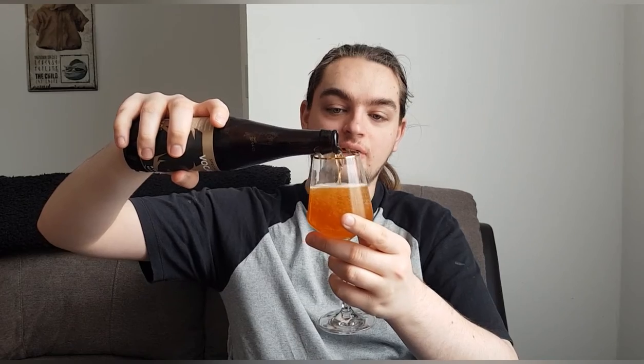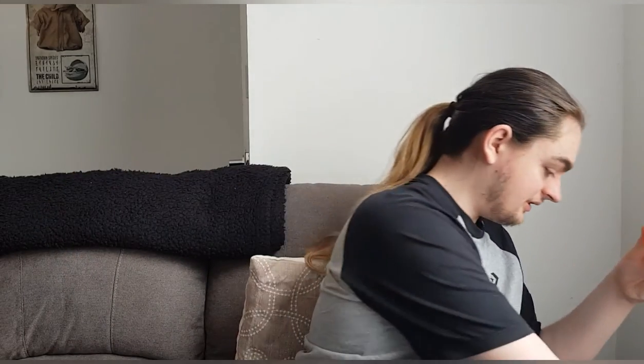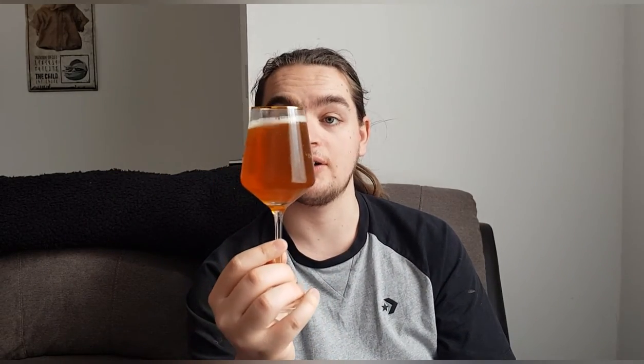Unfortunately the tasting bundle didn't come with a tasting glass — this one I had to supply myself. But there's the beer. We've got, like it said, a golden copper beer with a nice white little head. It looks nice. Let's get a smell and see what we get.